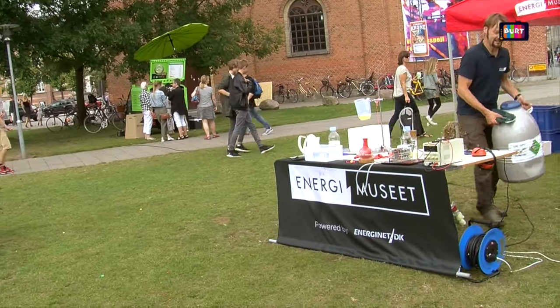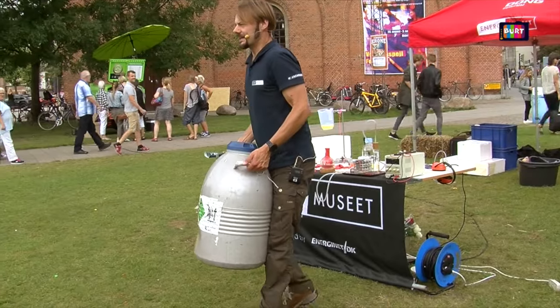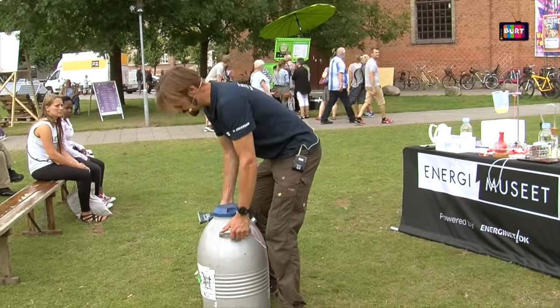What can you tell us about this museum? The Danish Museum of Energy is like a museum of energy. It's focusing on green energy, the energy of the future. And we're also doing the science center part, so we explain science phenomena.